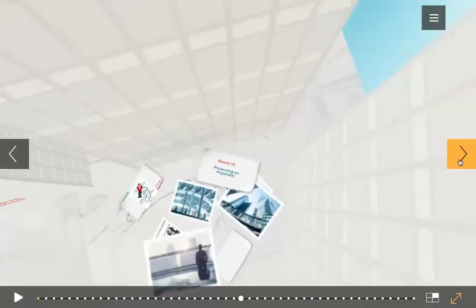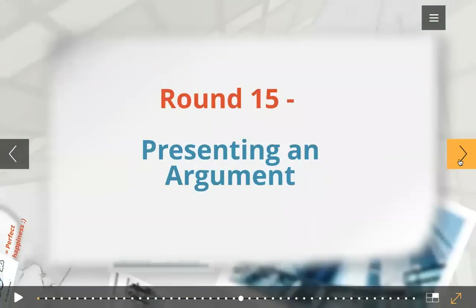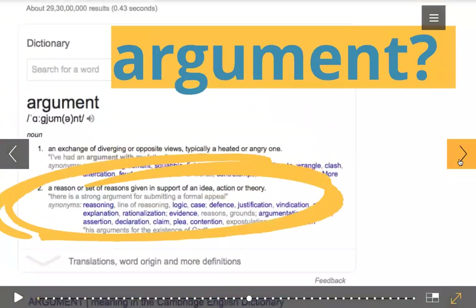Now let's see our round number 15 — this is your last round in your spelling. Before we learn to present an argument, let us first understand what is an argument. You say you know what it is? You have witnessed and engaged in a few yourself. Well, this is the most commonly used meaning of the word 'argument' — to fight, the first meaning — to quarrel with someone who has an opinion different from yours.